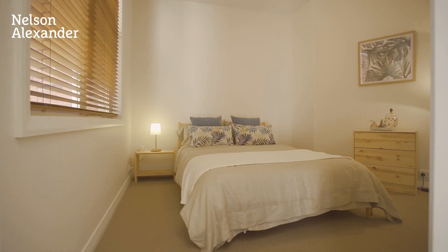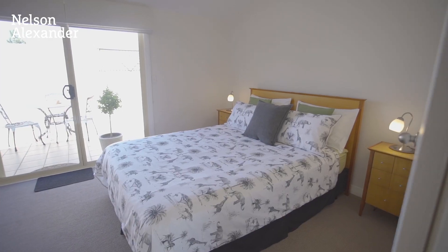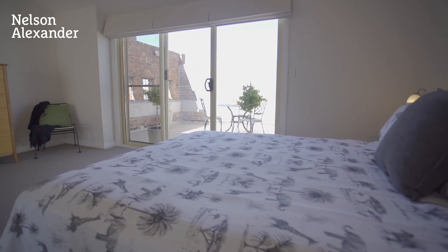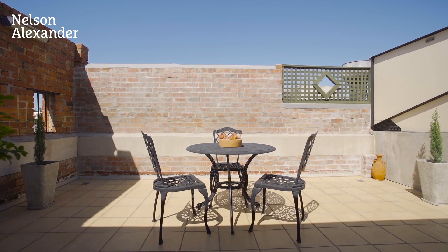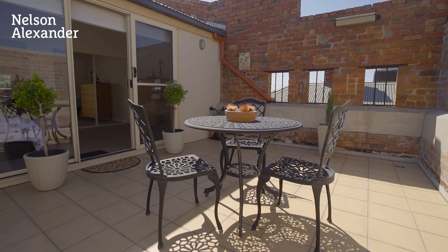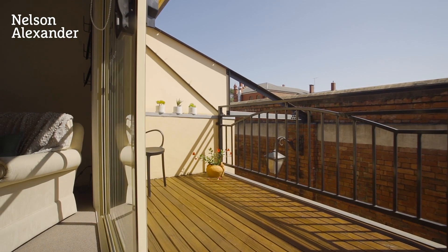Immaculate throughout and bathed in natural light, the home's inviting interior comprises two generous bedrooms, an extra-large master with mirrored robes, central bathroom and additional powder room. Plus a north-facing balcony and wonderfully wide terrace, ideal for relaxing or entertaining.